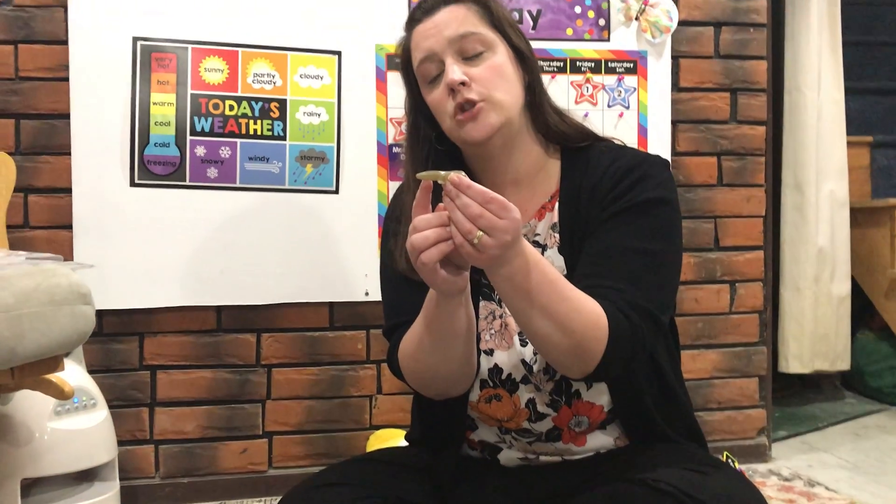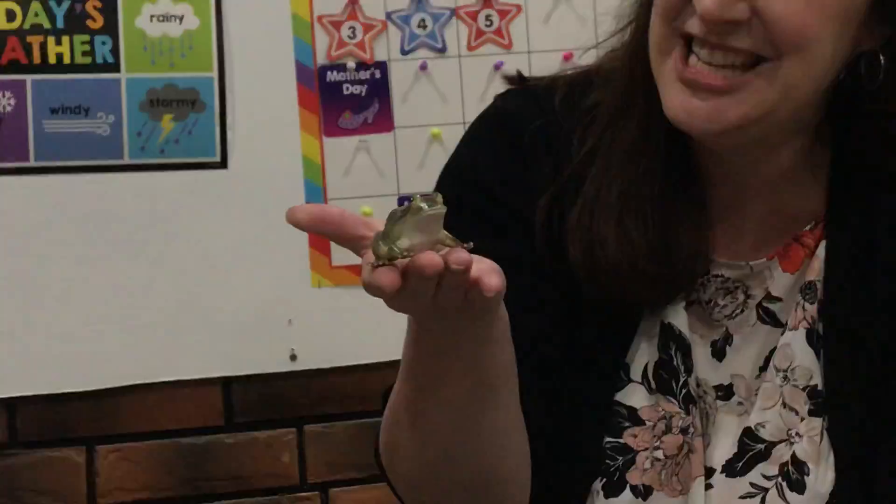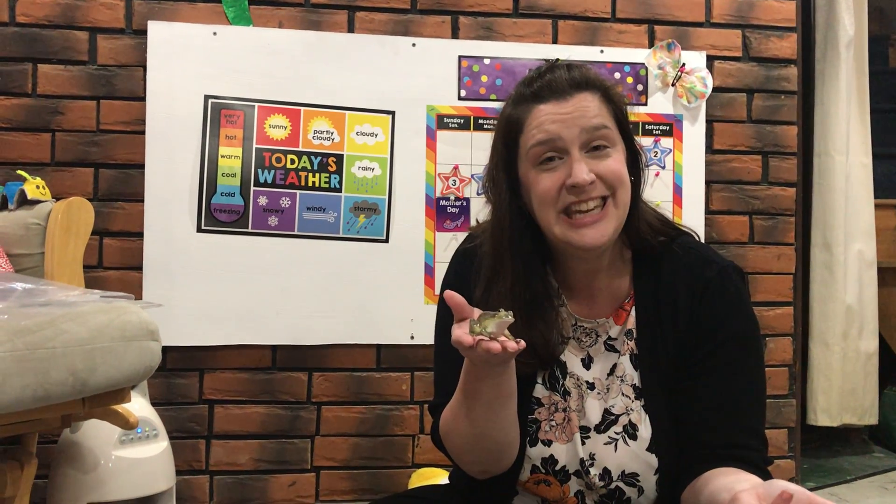First the tadpole will grow some back legs and then he'll grow some front legs. His tail starts to get shorter and shorter, and then before long he's able to climb out of the water because he's turned into a grown-up frog. This frog can stay in the water, but he can also come out of the water and hop around on land too.